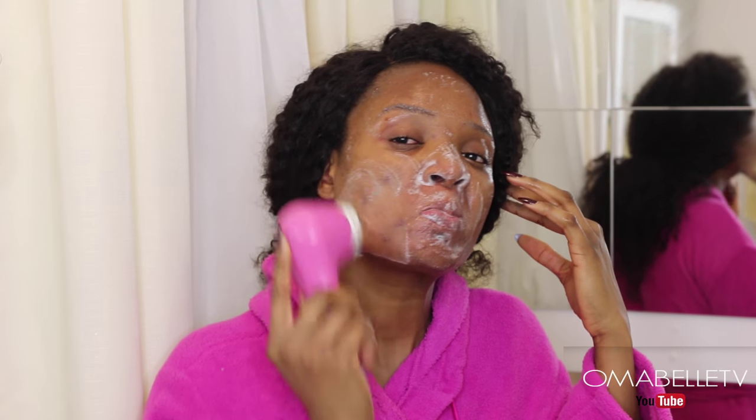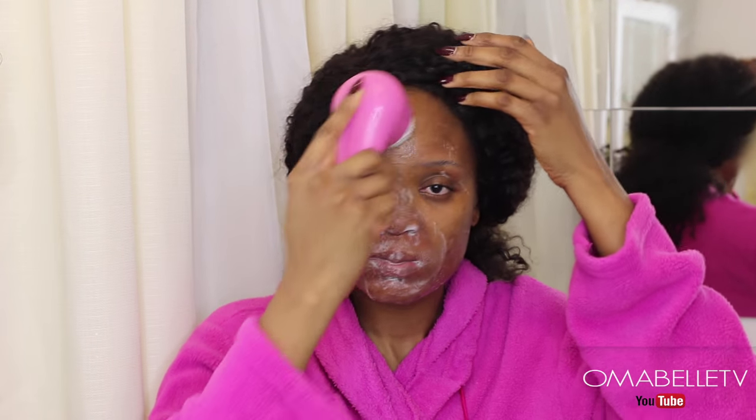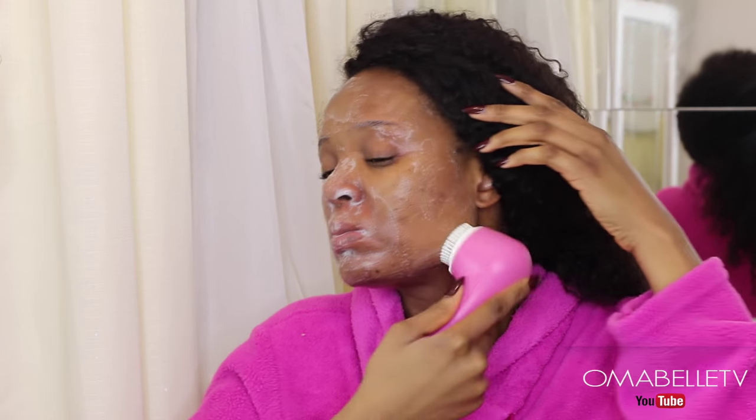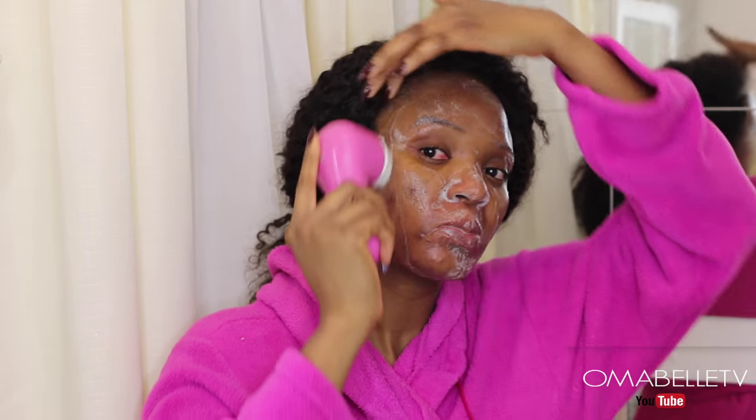After the shower, just to make sure all the makeup is completely gone, I use the Acne.org cleanser with my Clarisonic Mia 2. I normally don't use the Clarisonic on a daily basis — maybe once a week, especially when I feel my face is a little rough and needs exfoliating. I put a generous amount of cleanser on the Clarisonic and use it to scrub my face.